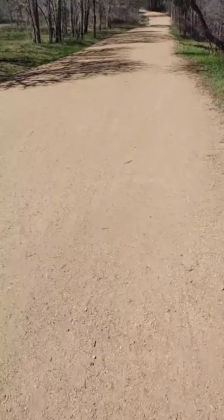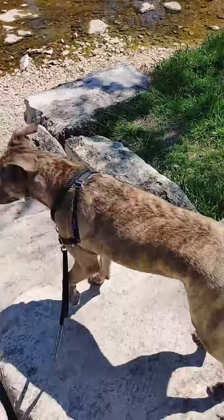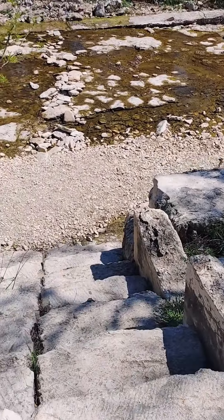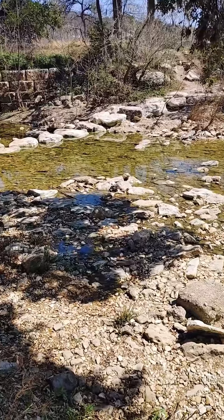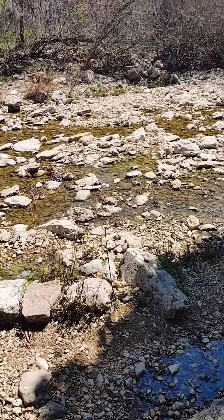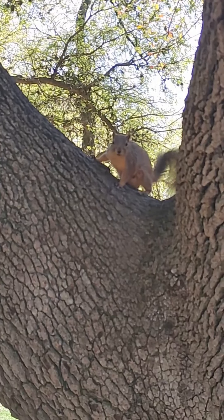You can also do a little trail that's connected right to the park. This trail goes right next to Shoal Creek, so you definitely have use of the creek there. You might also run into some squirrels, like we did here.